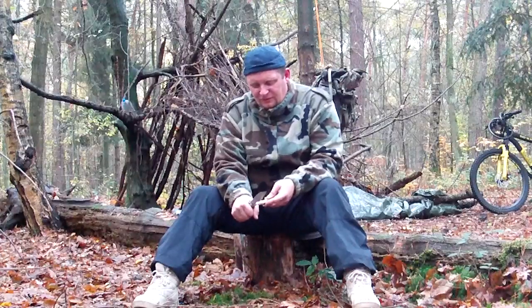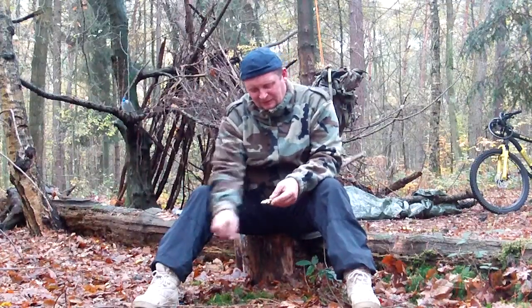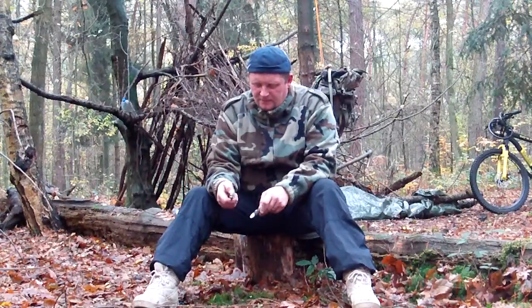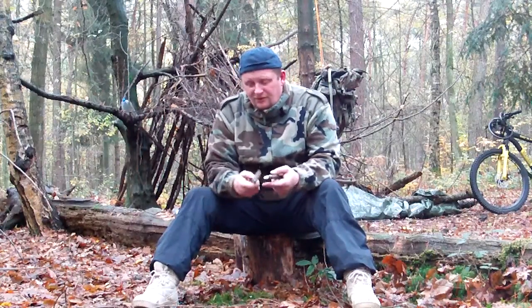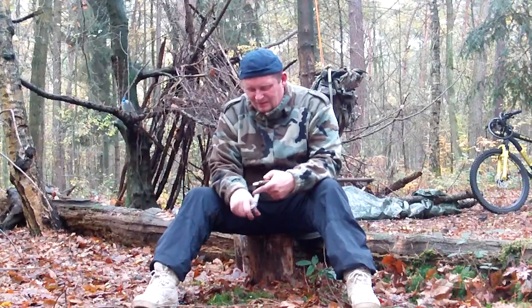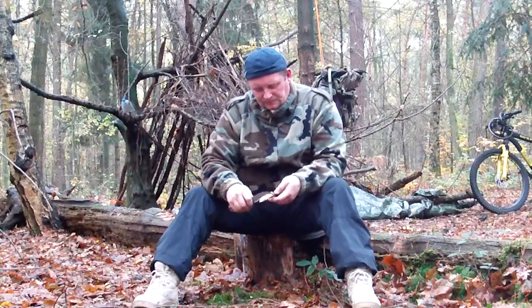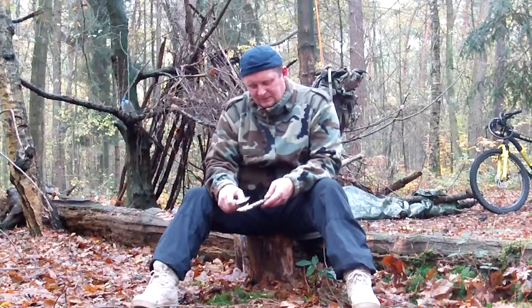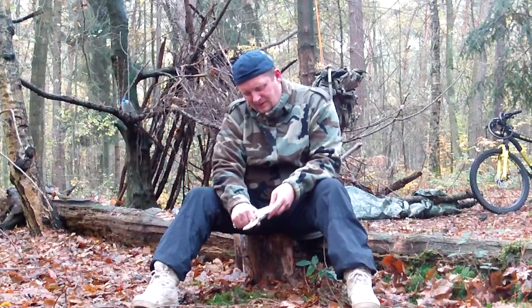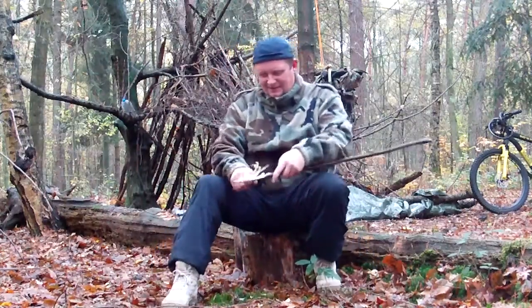Da muss man aufpassen, dass man nicht zu viel Druck nach oben auf die Klinge ausübt, sondern nach vorne. Denn dieser Liner-Lock, wenn der zu locker ist — was leider tatsächlich mit der Zeit passiert — dann schnappt das Messer nach oben, hat das Messer zwischen Daumen und Zeigefinger, und das schneidet durch. Also mache ich das mit dem Messerrücken. Und diese kleinen Entästungsarbeiten mache ich hier damit. Ich bin wirklich extrem begeistert, wie scharf dieses gottverfluchte Messer ist.